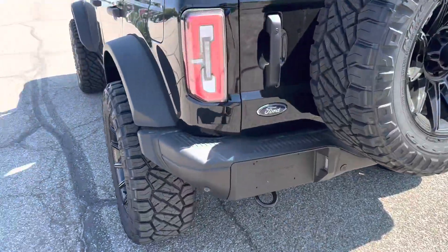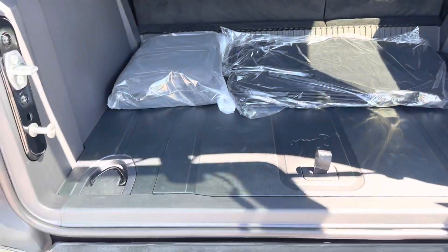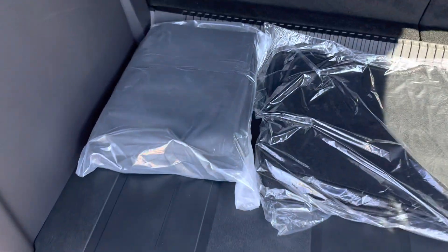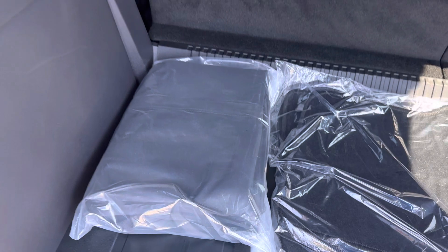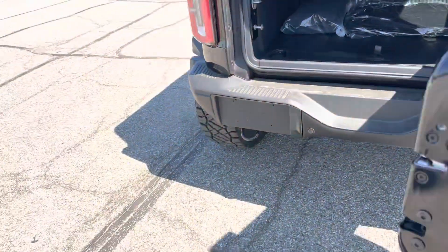We've got the tow hooks front and back. We do have the cover for the T-tops and also the back panel section.